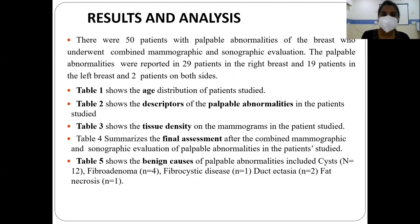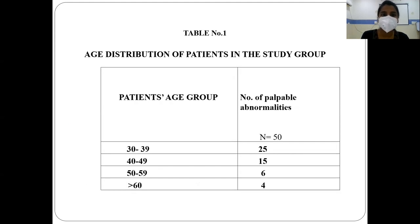Coming to the results and analysis, there were 50 patients with palpable abnormalities of the breast who underwent combined mammographic and sonographic evaluation. Palpable abnormalities were reported in 29 patients in the right breast, 19 patients in the left breast, and 2 patients on both sides. Table 1 shows the age distribution: 25% of patients were in the age group 30 to 39, 15 in the 40 to 49 group, 6 in the 50 to 59 group, and 4 patients were above 60.